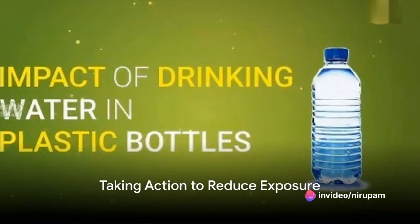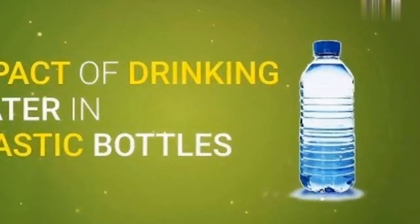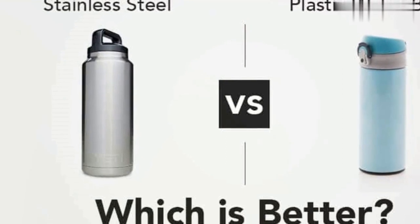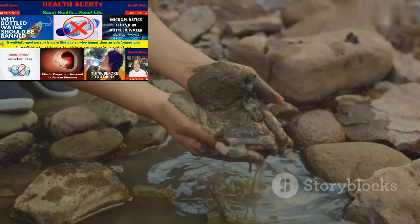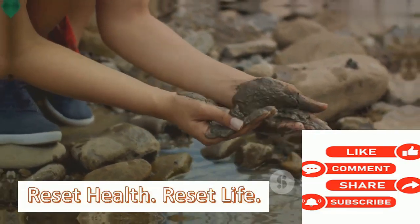While science works on these questions, there are measures we can take to reduce our exposure to plastics. Consider avoiding foods and beverages in plastic containers and look for alternatives to plastic in our daily lives whenever possible. Remember, every small step can lead to a larger impact in protecting our health and the environment. Take care.